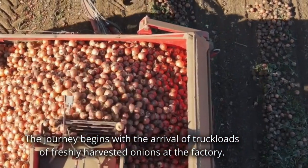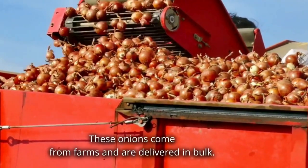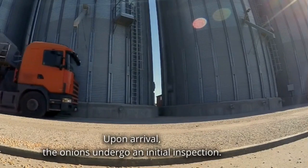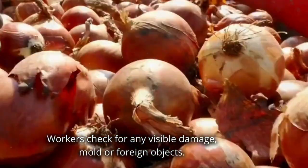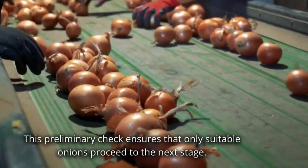The journey begins with the arrival of truckloads of freshly harvested onions at the factory. These onions come from farms and are delivered in bulk. Upon arrival, the onions undergo an initial inspection. Workers check for any visible damage, mold or foreign objects. This preliminary check ensures that only suitable onions proceed to the next stage.